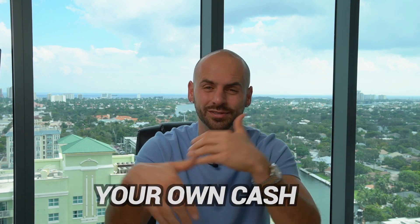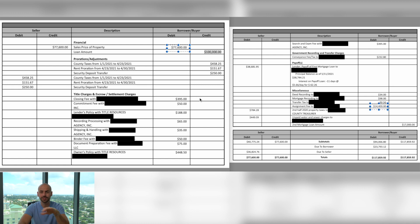The third option is you just have cash already sitting in the bank — six figures, seven figures, eight figures. That's not how I started, so that's why I like the other strategies. I personally love private money lenders because I don't like using any of my own money and they fund 100% of the deal, but if you have cash sitting in the bank you can obviously use that as well.